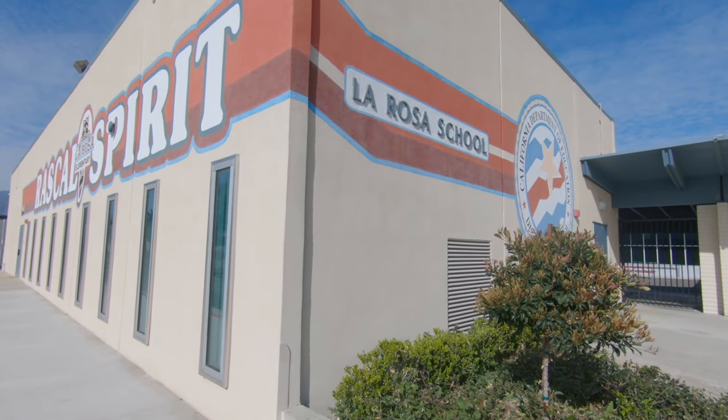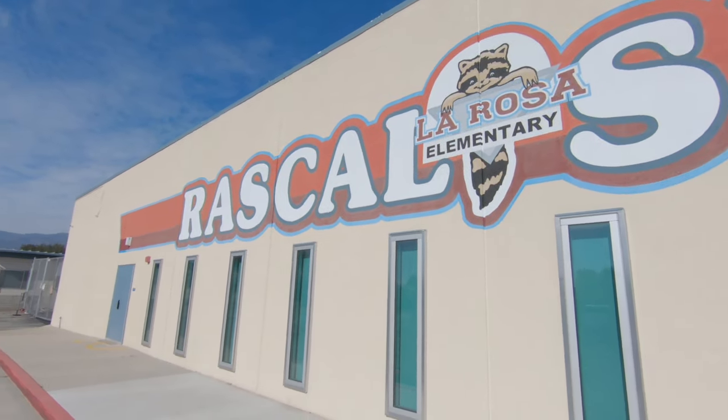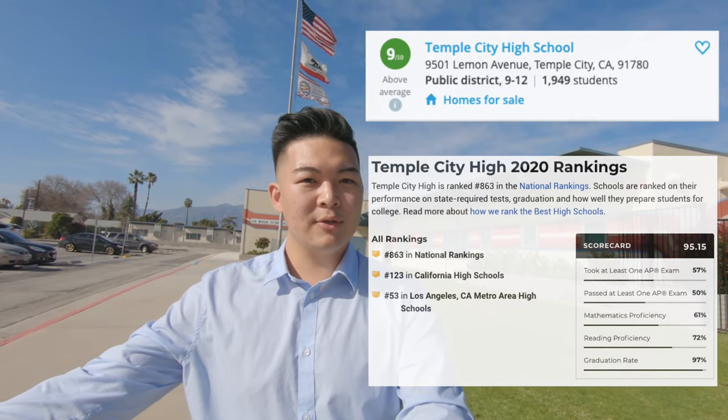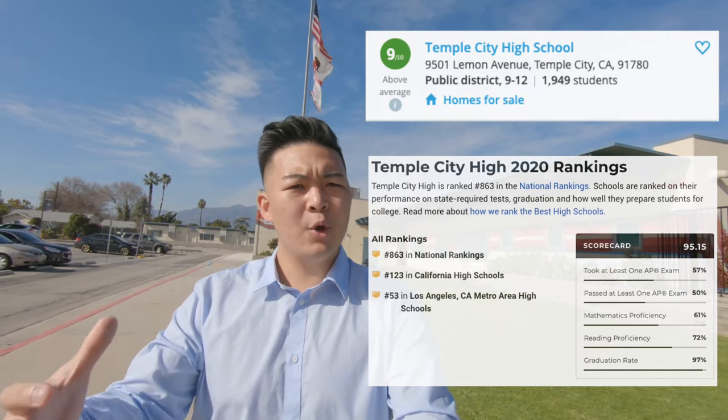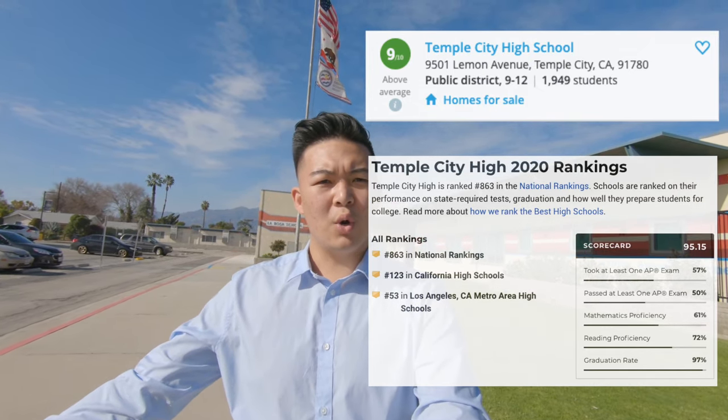We are at La Rosa Elementary School, one of the elementary schools here in Temple City. This place actually has a special place in my heart because I went here from grades one to four — so it's a trip down memory lane. The schools are actually a main attraction why a lot of people come to Temple City, specifically Temple City High School. According to gradeschools.org they're ranked 9 out of 10, and they're ranked within the top 150 schools according to US News. So if you're looking to plant a seed for your young kids, Temple City might be a great place to look into.